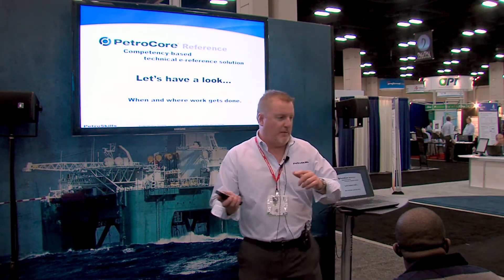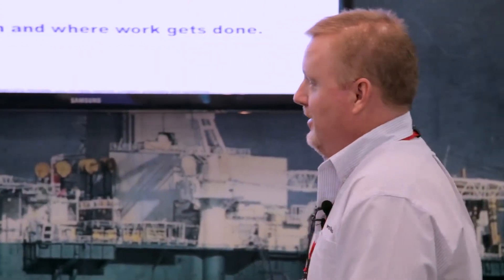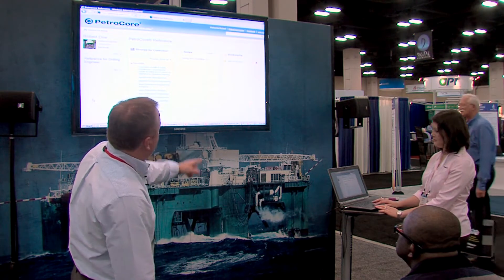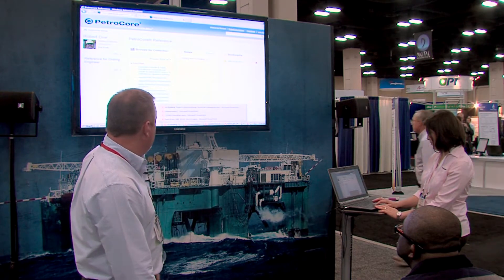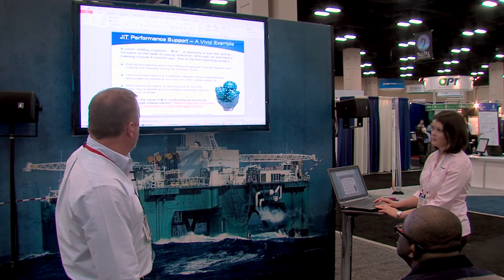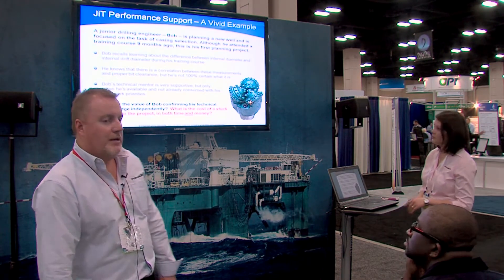Any questions before we go into the demo? Does this stuff resonate? We talked a little bit earlier, so I know you guys are on board. Let's take a quick look. I'm going to have my assistant Dawn help me out. If you just pop back to the PowerPoint — one more slide. Let's take a look at this case.